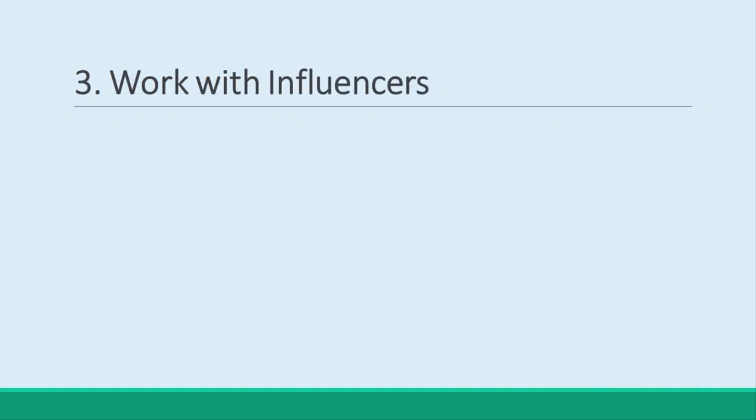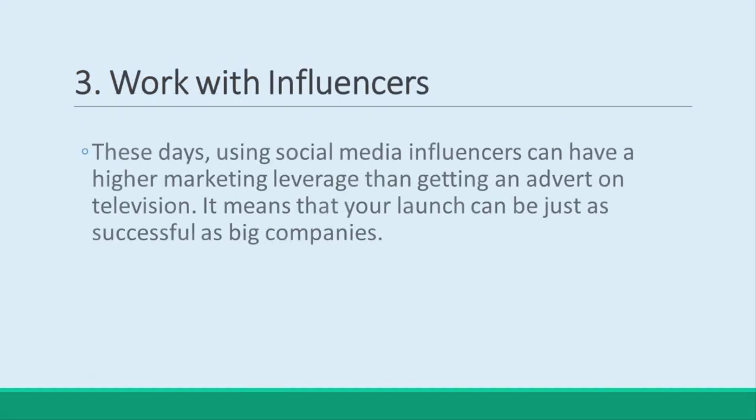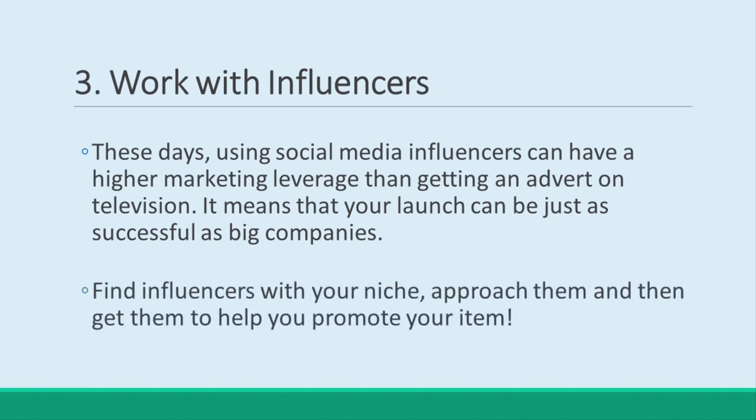Work with Influencers. Studies show that working with social media influencers is actually more lucrative from a marketing standpoint, even than getting an advert on television. That's amazing news for us, as it means we can be just as successful with our internet marketing as big companies are with their own product launches. Find influencers within your niche, approach them, and then get them to help you promote your item.